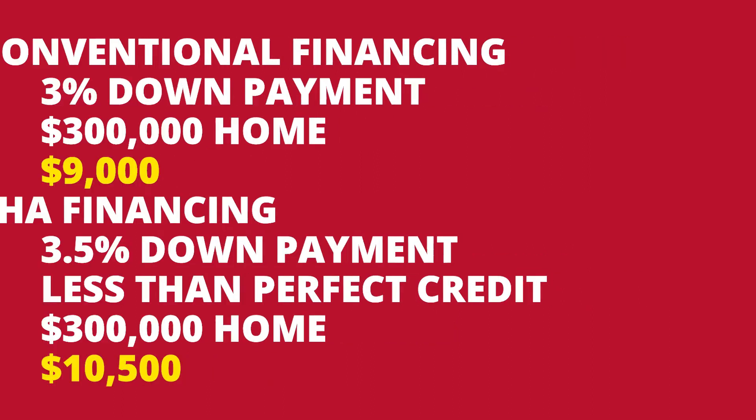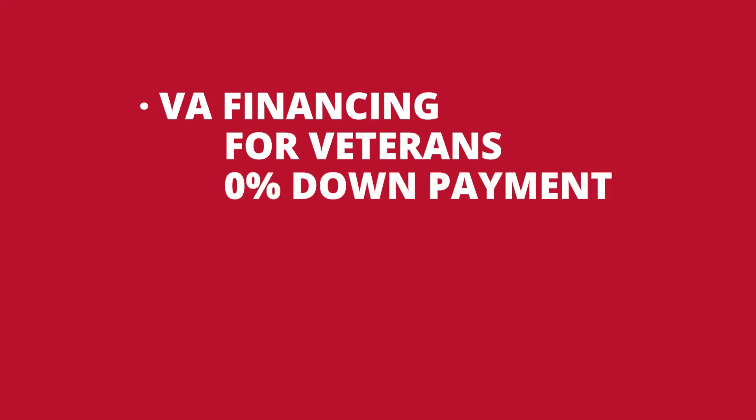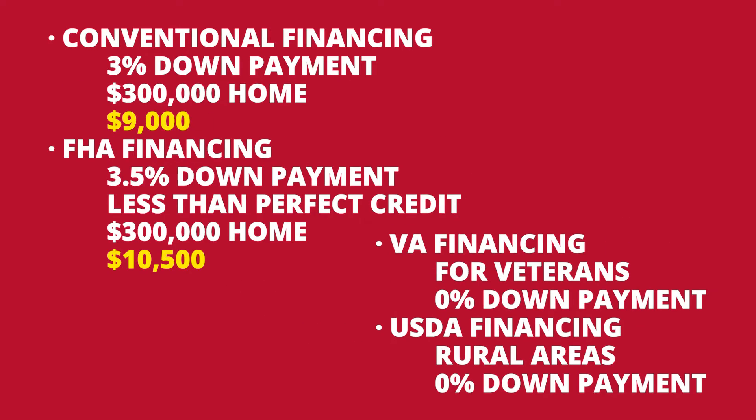If you're a veteran, then you can use VA financing, and you can get in with zero down payment. And depending on your location, if you're in a rural area, you can apply for USDA financing, and for that type of financing you can also get in with zero down payment. Your lender will work with you as to which type of financing will be best suited for you.